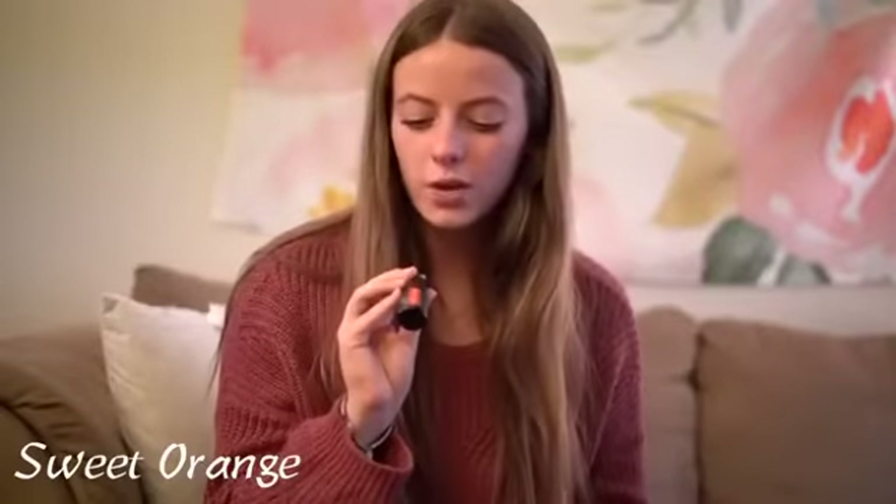The next one is the Sweet Orange essential oil. It smells exactly like you just squeezed out a fresh orange. And then last but not least is the Peppermint. It smells like mint, it smells like Christmas. It is so good.